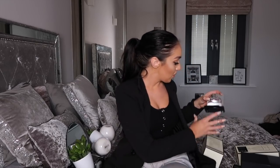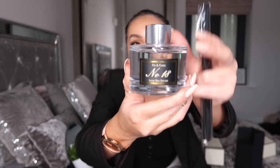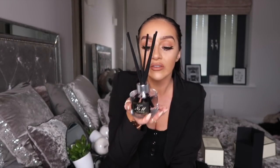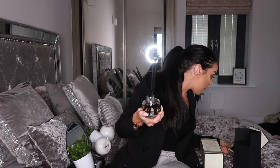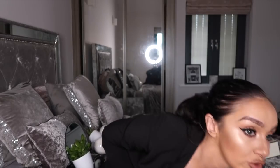Next I picked up the reed diffusers from Aldi — I believe these are £3.99 which is such a bargain because they look so expensive. They've got a clear white bottle with a black label, which looks really premium. What I love about these is they've got black sticks rather than the usual wooden ones — I just thought they looked more expensive. I got the fig and cassis one and the pomegranate one. They smell beautiful as well. I'm going to place these somewhere in the house.